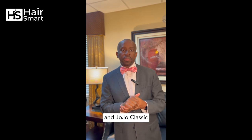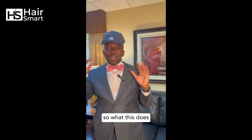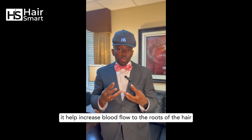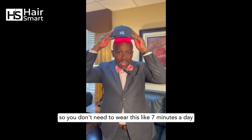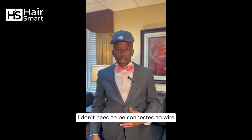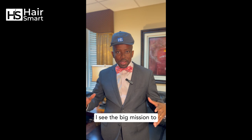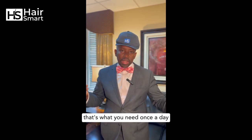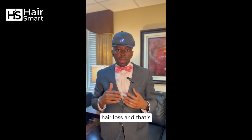As you can see I am wearing the laser cap. What this does is use laser to stimulate the hair follicles — it helps increase blood flow to the roots of the hair so your hair can have all the nutrients it needs to grow. You only need to wear it seven minutes a day at home. As you can see it's portable — I don't need any wires. Many years ago you had to go to a doctor's office with a big machine, but now it's so portable. Seven minutes a day, once a day — that's all it takes.